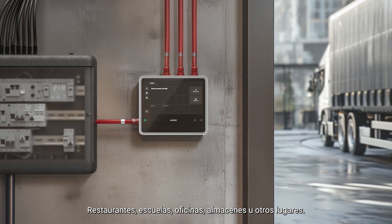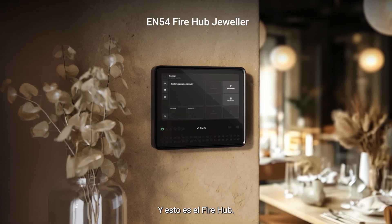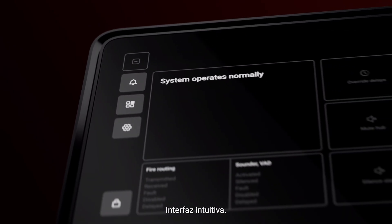Restaurants, schools, offices, warehouses — you name it. Yes, in France too. And this is Firehub. 10-inch touchscreen. Intuitive interface.